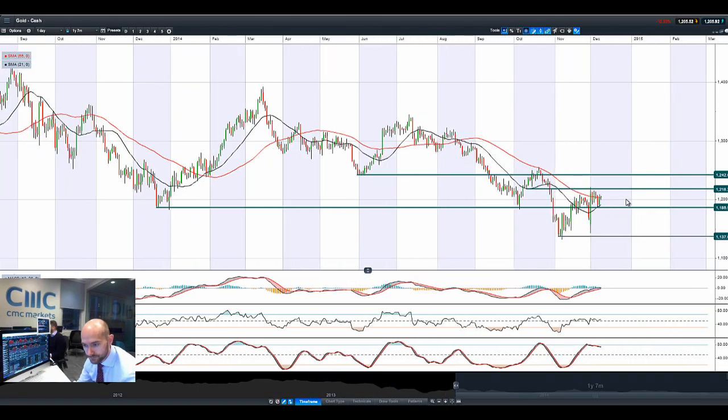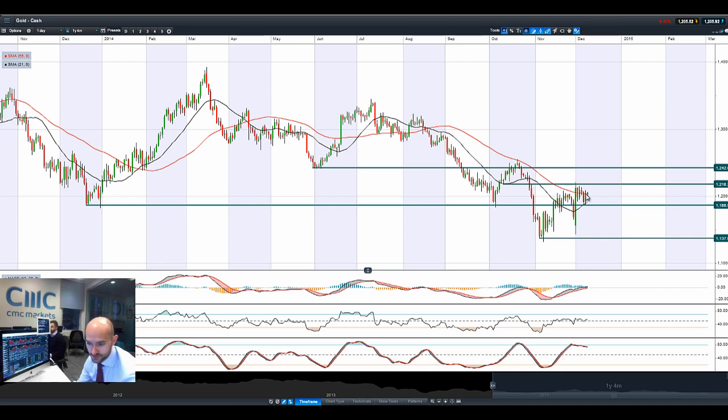Looking at gold to finish things up, we did have a reversal of fortunes there. Trading above the 55 period SMA, with 1218 as the next potential resistance. Safe haven buying is driving this, though yen is probably a little bit more attractive because it's already come off so much — so there's a little bit more momentum there.